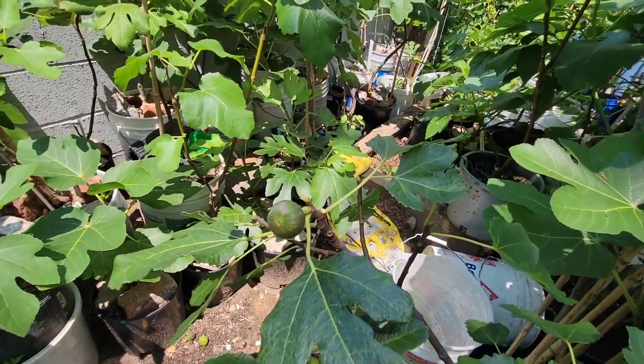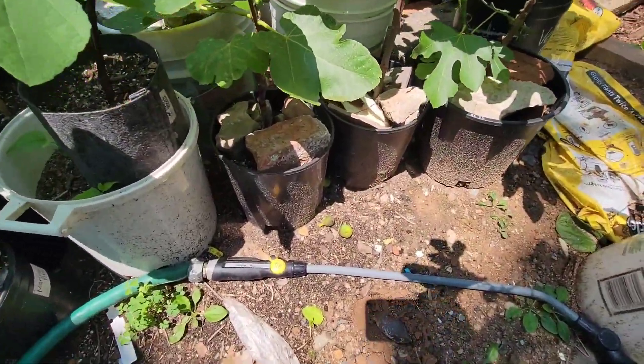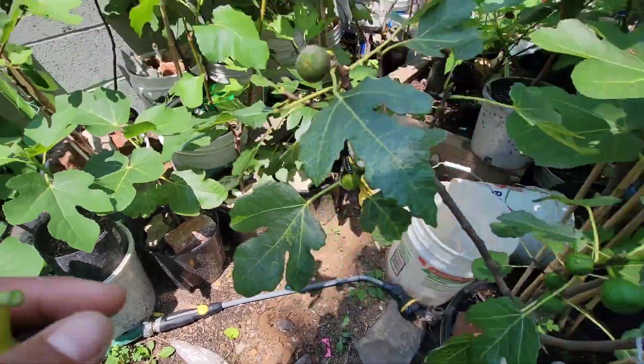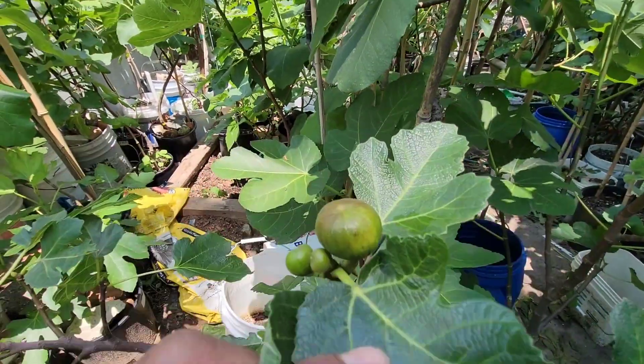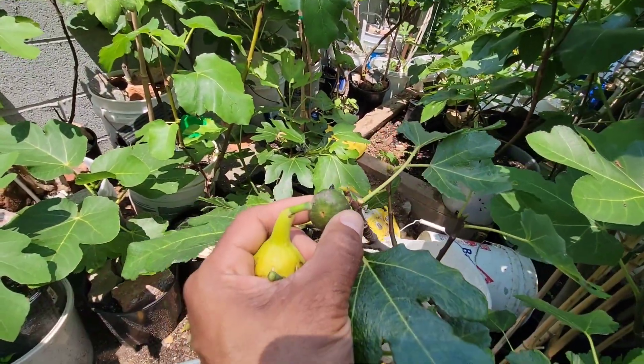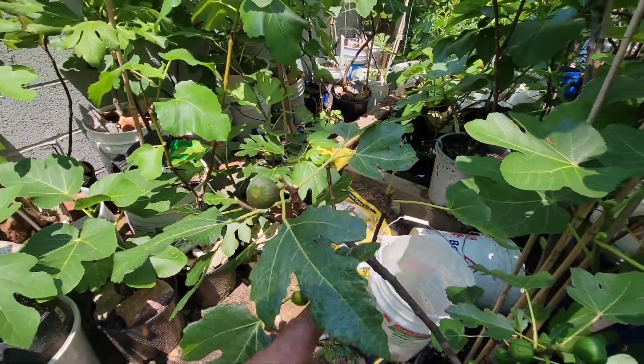It dropped three figs — look at those three figs there. I just took them off this one, and I think the same thing is going to happen to this one and this one.